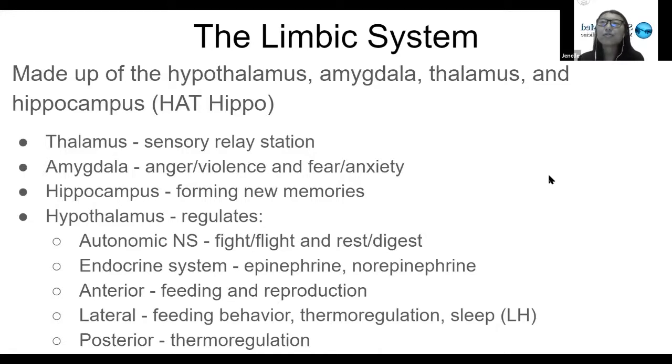The function of the thalamus is mainly as a sensory relay station. The thalamus is able to receive information from all of the senses — like taste and touch — most of them, except for smell. That's one key factoid about the thalamus: it's mainly responsible for all of the other senses, but not smell.